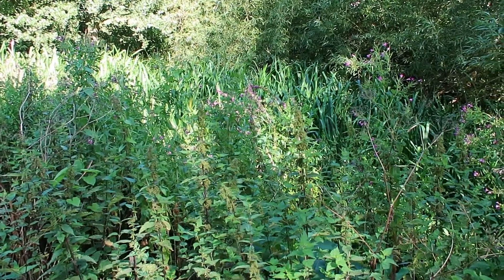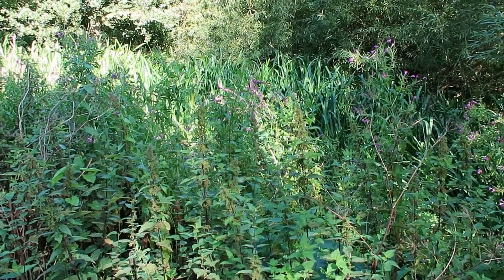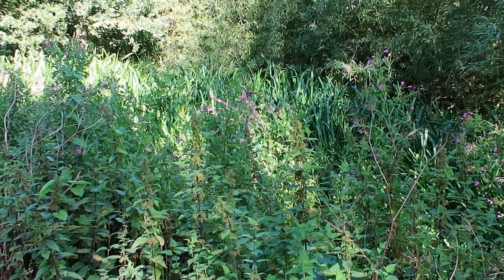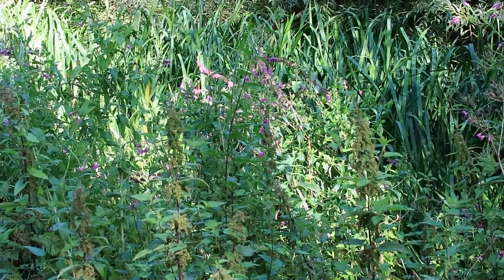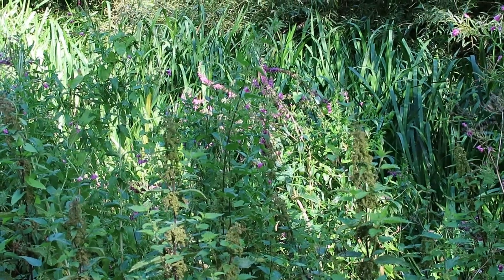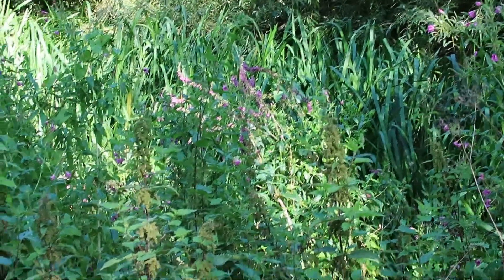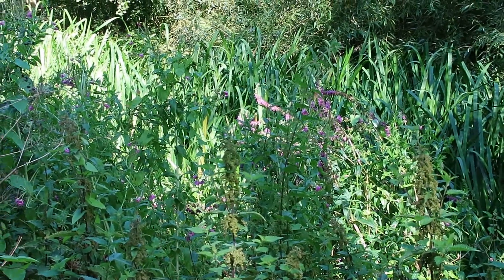At this stage the channel is becoming heavily vegetated. In the foreground there's purple loosestrife, and equally in the background there is emergent burr reed which is largely blocking the channel up. Water will be finding its way through, but that gravel bed has now disappeared.